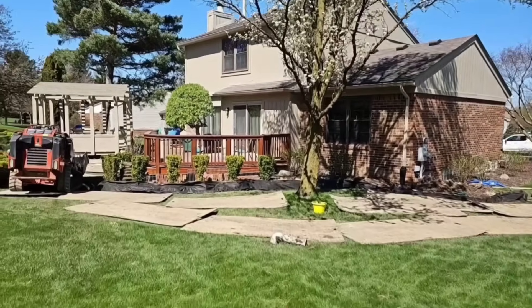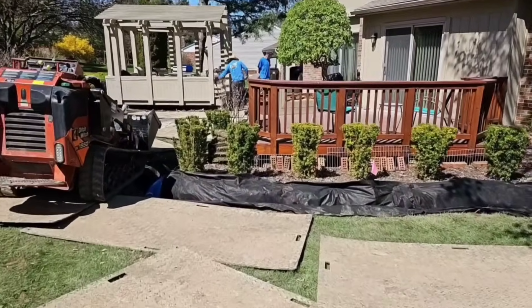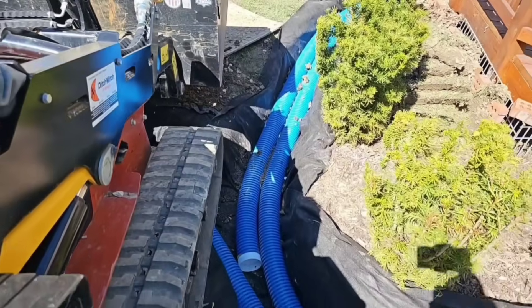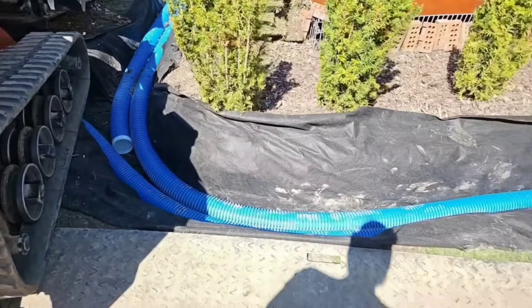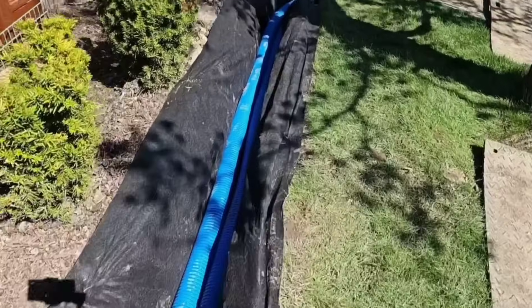The guys did a really great job. Water was laying up against the bed area here. This is really beautiful work. The guys went ahead and they put in a double-piped French drain.